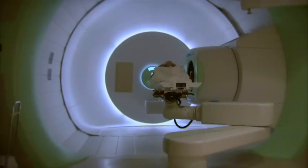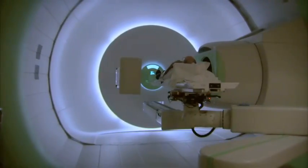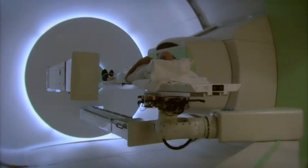Hampton Roads leads the nation in prostate cancer fatalities. With early detection, proton therapy offers a treatment option with few side effects. It wasn't disruptive to my lifestyle at all. I was usually in here about 9:30 and probably about 9:45 I'm walking out to head back to work.